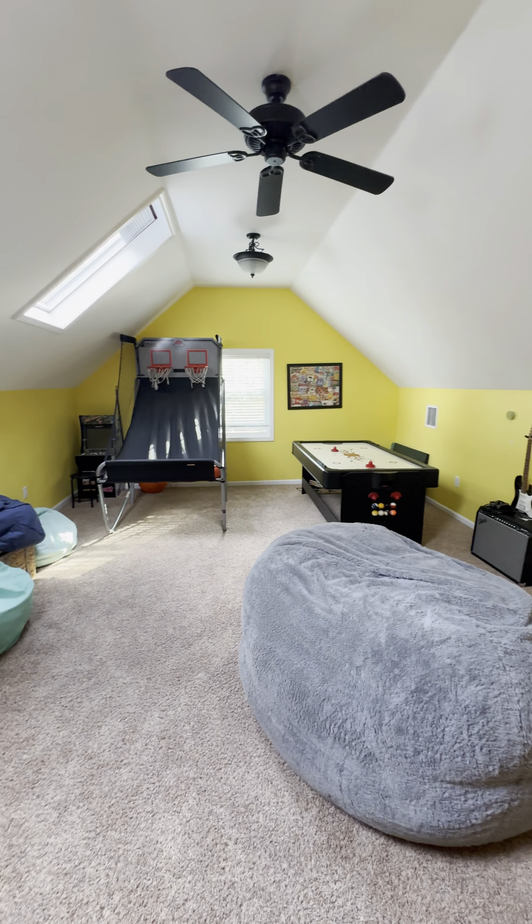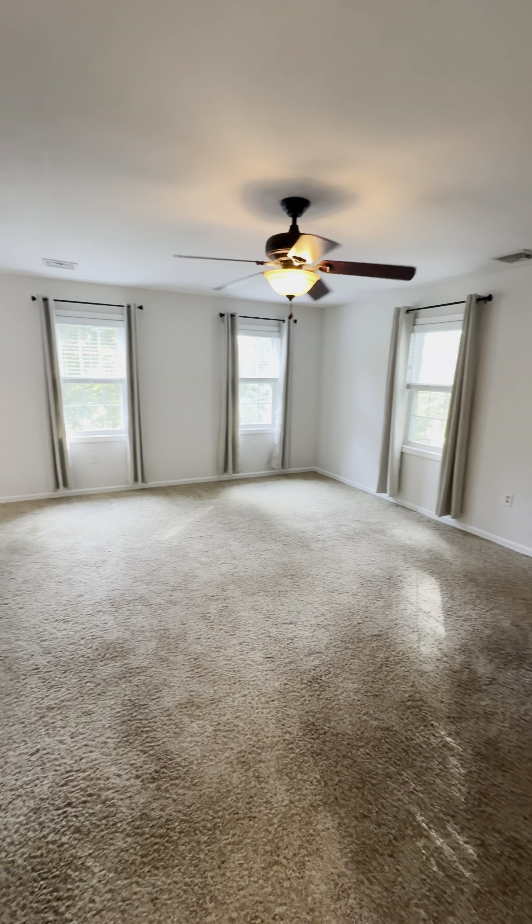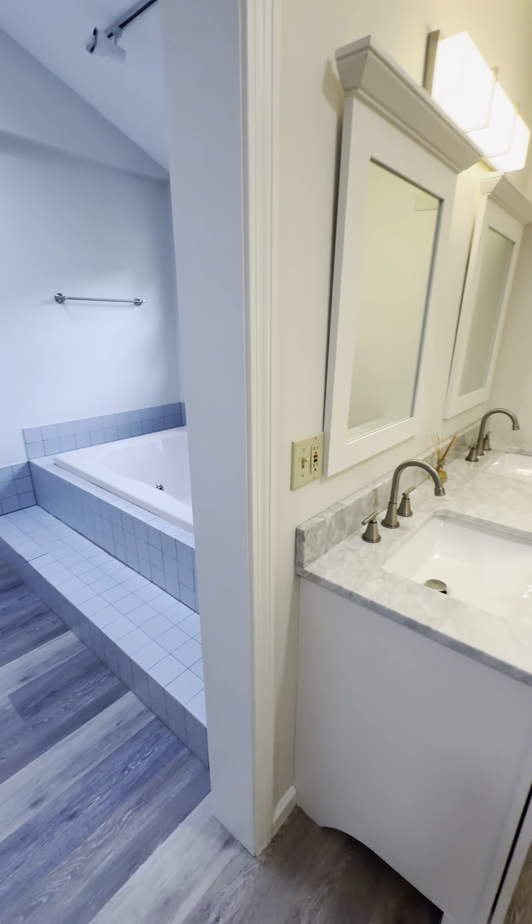Next up is the above-garage rec room, great for a home office or even a playroom. Now let's head to the master suite — a true retreat, spacious and serene, designed with comfort in mind, with an adjoining master bath featuring an impressive and luxurious setup.